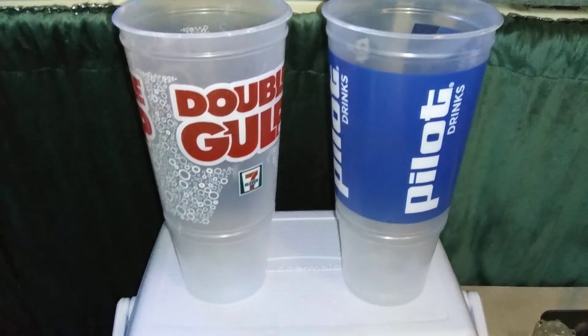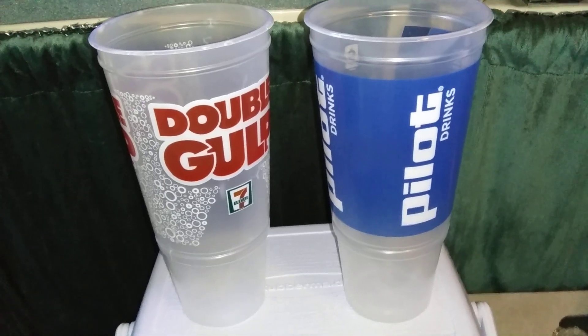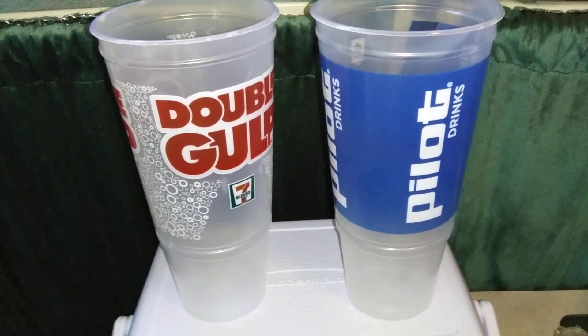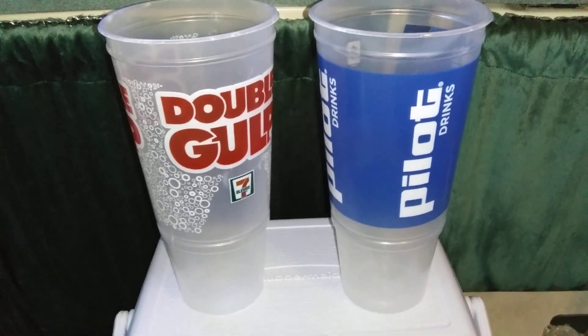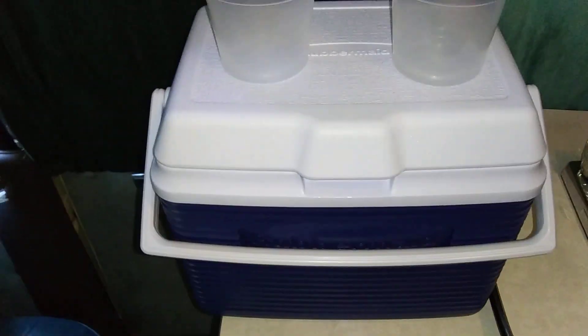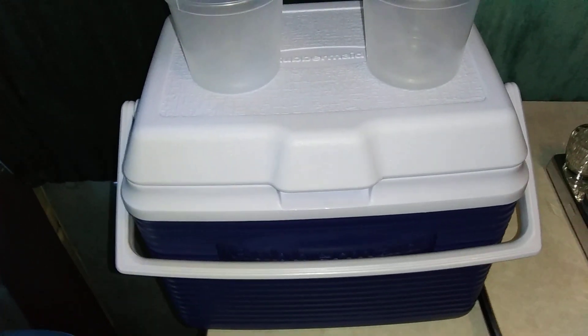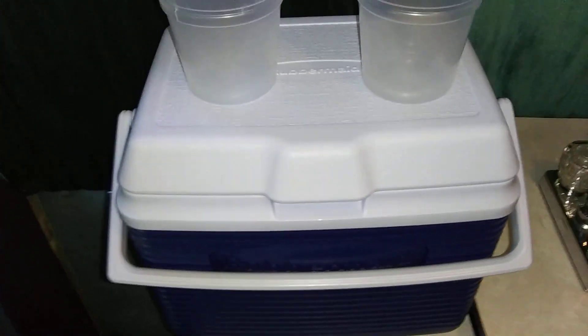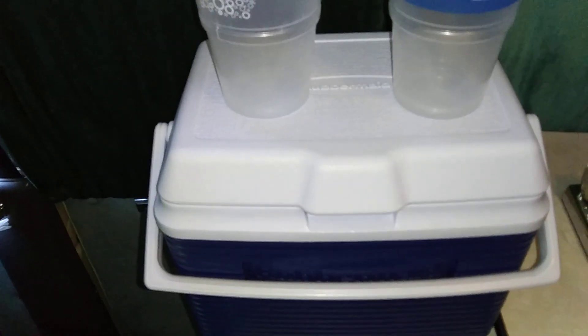I refill every other day at the temperatures I'm in right now, which are in the 70s with nights around 50s and 60s. So I can go about every other day. If you're not paying for the ice, this works just as good as a refrigerator — in my opinion it's even better.